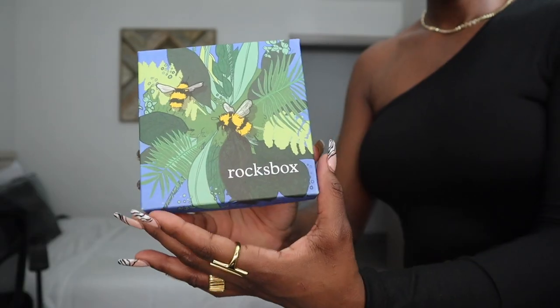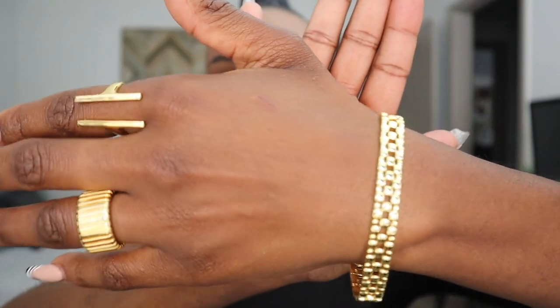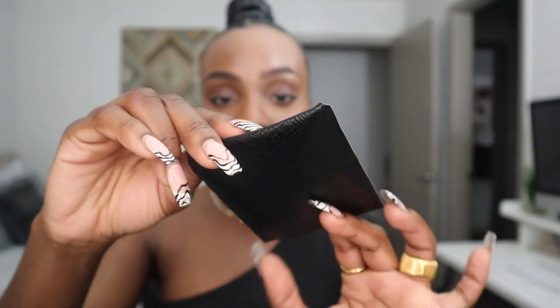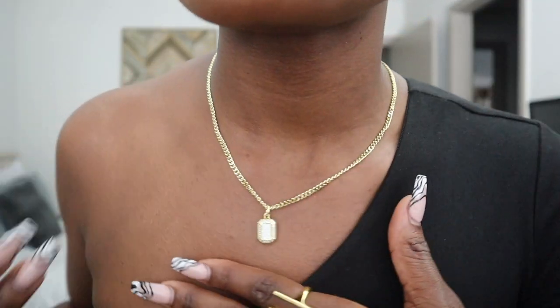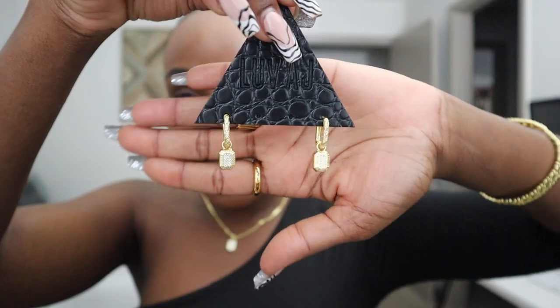Now let's get into this haul from Rocks Box jewelry. The first piece — I love the detailing in this, it is so pretty. Let me show y'all how cute the packaging is — little snakeskin print. This is a piece from Love AJ. I love their branding, so dope. This is such a pretty pendant, and I believe I have the matching earrings as well. Look at her — super duper cute.